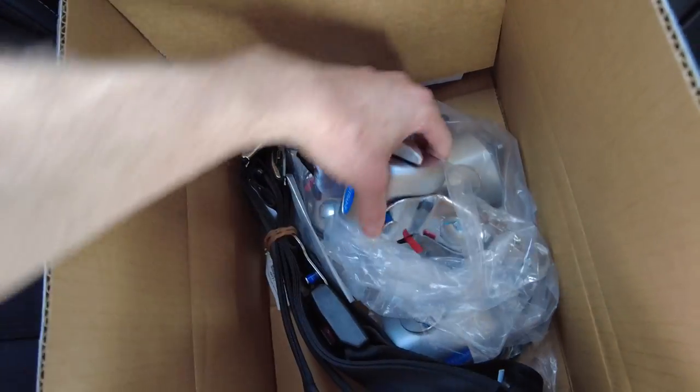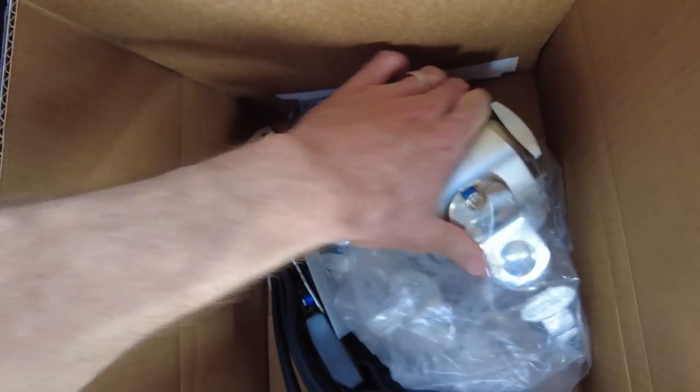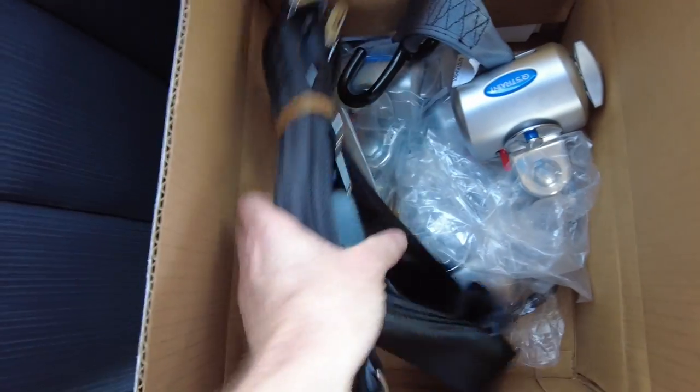If you've seen any of my videos before, I always demonstrate these — I've even done a separate video just on these, so you can find it on YouTube. You just push that red button down there and it'll release, then push the red button again and it sucks back in. This also comes with your lap belt, and the shoulder belt is built right in.